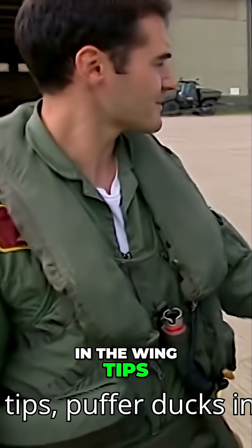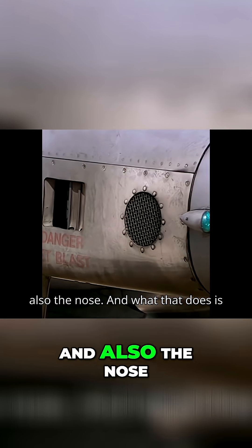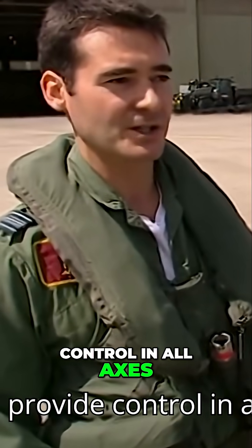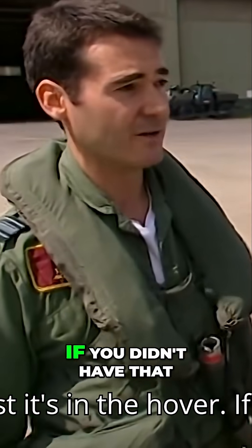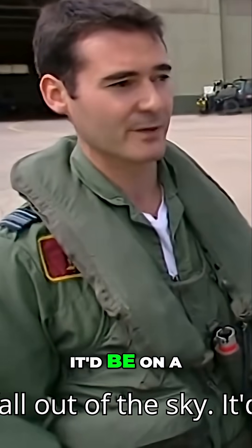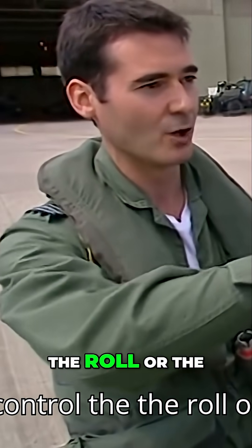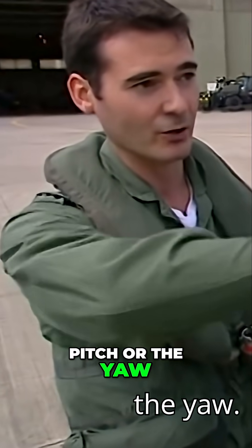We have puffer ducts in the wingtips, puffer ducts in the tail, and also the nose. What that does is provide control in all axes whilst it's in the hover. If you didn't have that, then the aircraft would just fall out of the sky. It'd be on a pillar of thrust, and you'd not be able to control the roll, or the pitch, or the yaw.